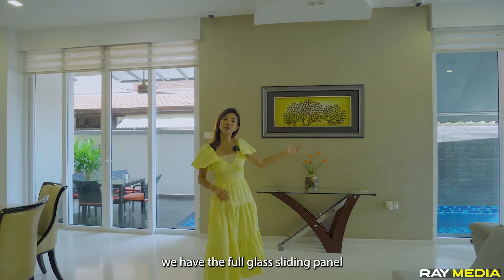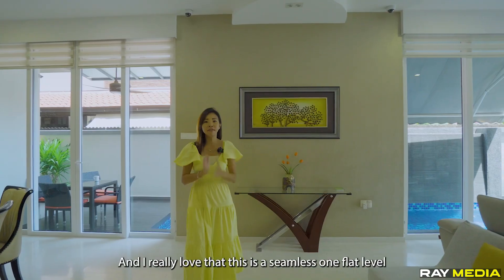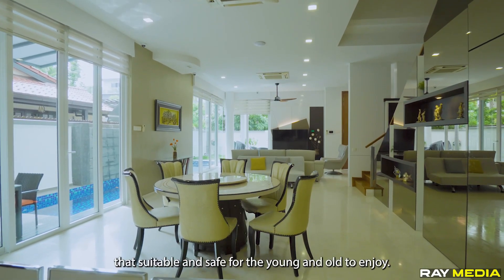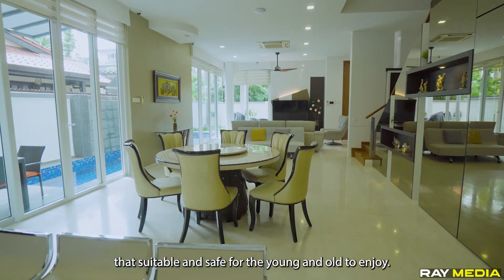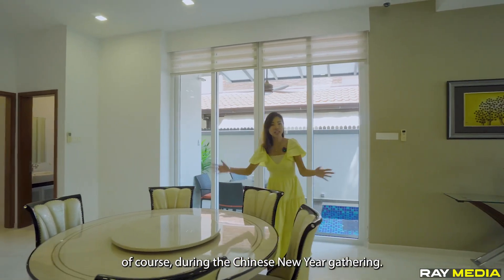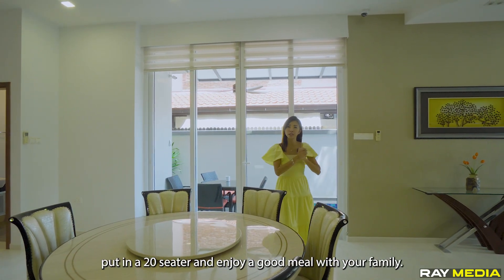We have a full glass sliding panel that goes from floor to ceiling, and I really love that this is a seamless, flat level — suitable and safe for both the young and old. Over here we have a very grand dining area. During Chinese New Year gatherings, you can easily fit in a 20-seater and enjoy a good meal with the whole family.